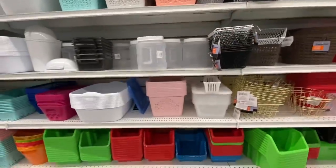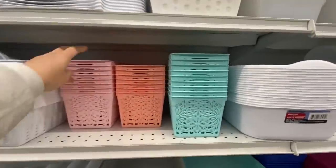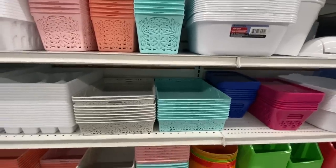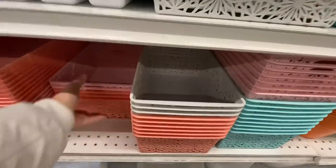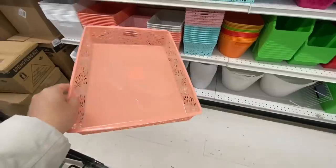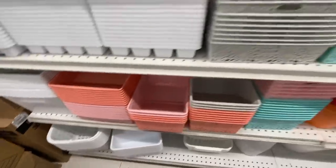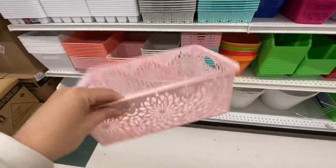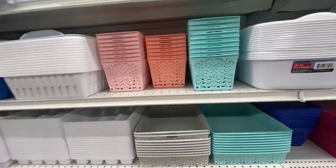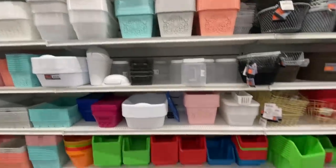They also have stackable baskets in the same colors, and more storage containers. They have just changed the colors this season, though they had a similar style in previous years. There is a tray size option too, with orange, pink, blue, and gray.